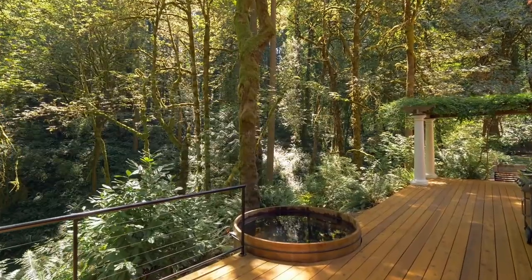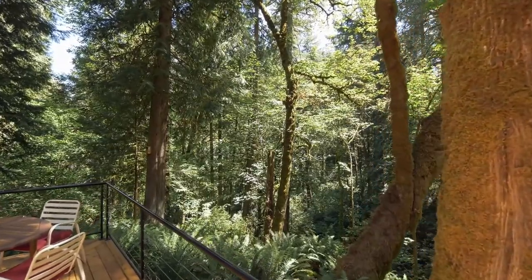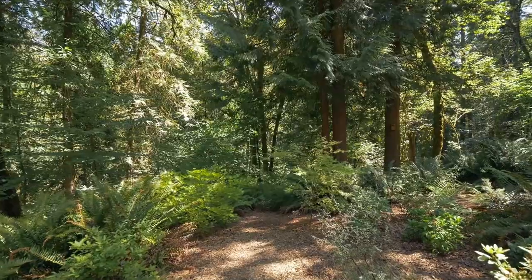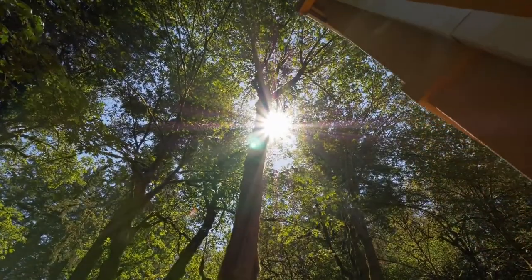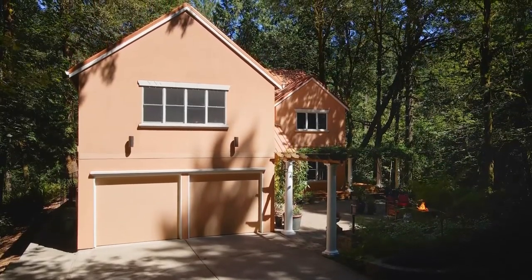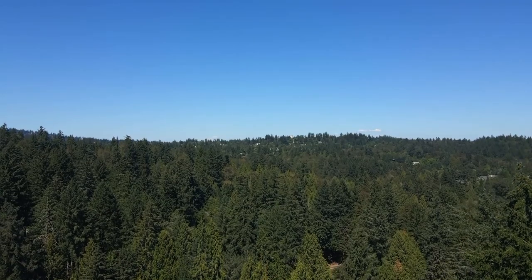Let the stress of the day melt away in this quiet retreat while taking in all the wildlife, relaxing on the deck, or exploring the property. A gorgeous custom-built home offering a serene lifestyle in the city — it's all here, ready for you to call home.